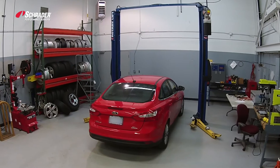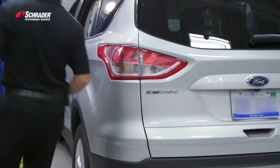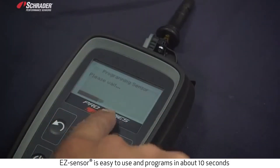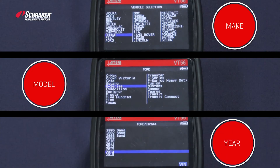A majority of TPMS equipped vehicles can now be serviced by stocking only one EZ-Sensor. EZ-Sensor is simple to use and programs in about 10 seconds. It comes blank and is programmed to the necessary make, model, and year of the vehicle being serviced.